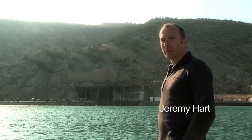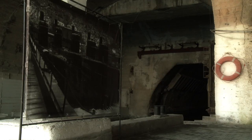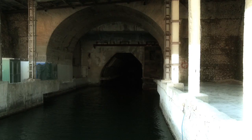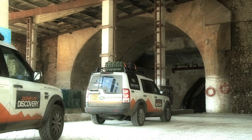That mountain behind me, during the Cold War, housed one of the Soviet's most secret bases. Inside, seven submarines could hide from spy plane satellites and be refurbished, re-armed to do the job they were designed to do. We're going to go inside and take a look.